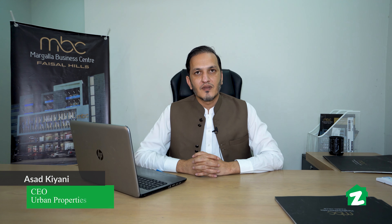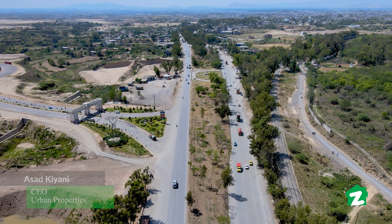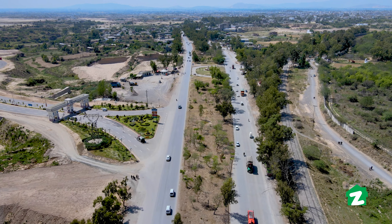My name is Asad Kiani, CEO of Urban Properties. I would like to tell you about Faisal Hills, where we are launching this project. Faisal Hills is located on the main GT road with access towards the motorway. You can easily access it within 5 minutes from GT road, making Margala Business Centre very conveniently accessible.